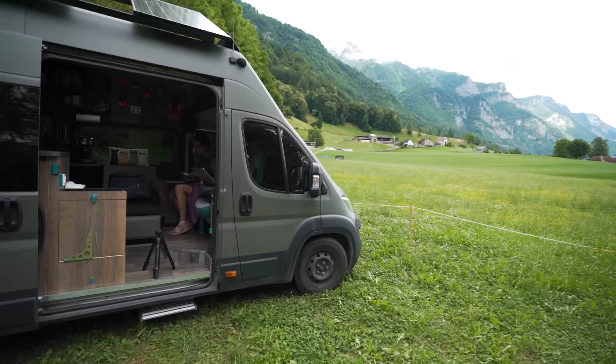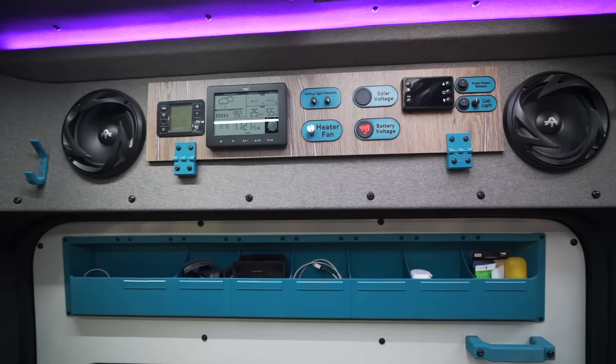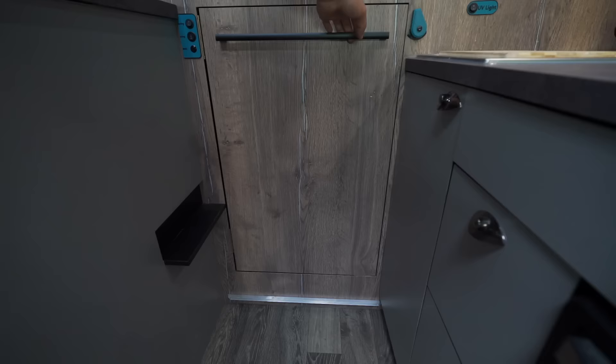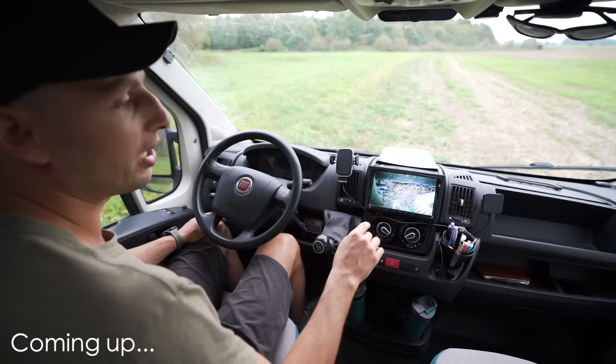I'm Ladi and this is my wife Margaret. We decided to use COVID lockdown to challenge ourselves to build an ultimate camper van with no imagination limits and see what we end up with.